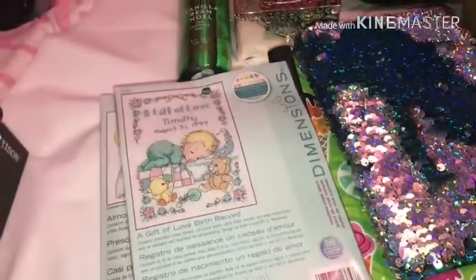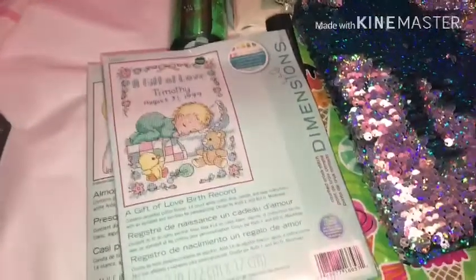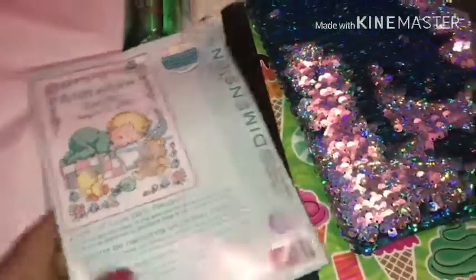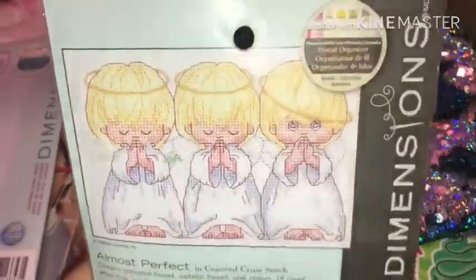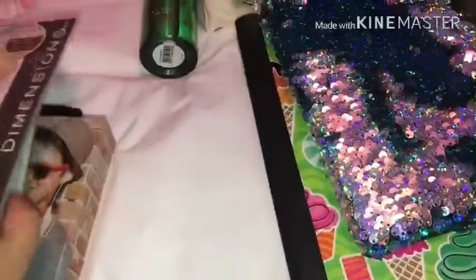Lately I've been into sewing again and doing crocheting and knitting — like, I'm your 80-year-old grandma. So I received these two little kits. This one you could do a gift of love birth record, and then we have an almost perfect one. It comes with a thread organizer and it's really cute. So that'll keep me entertained.